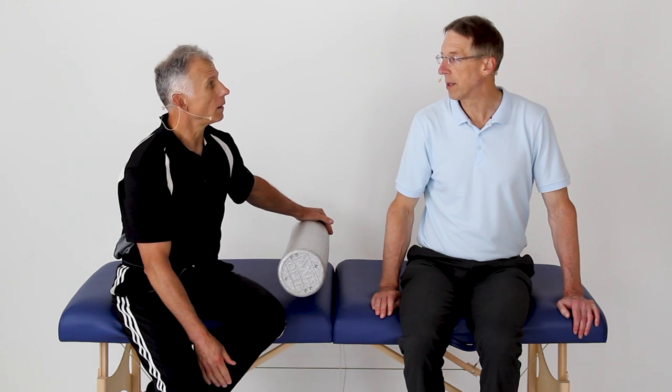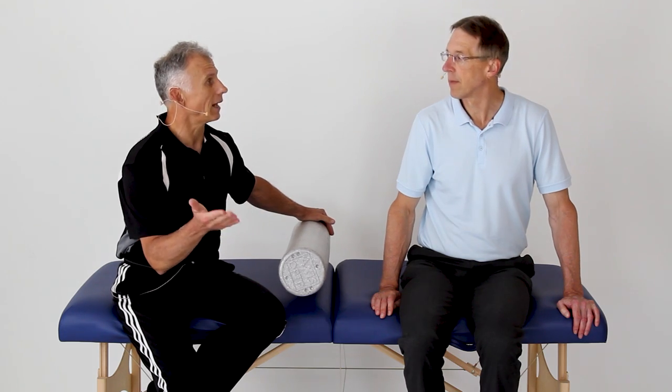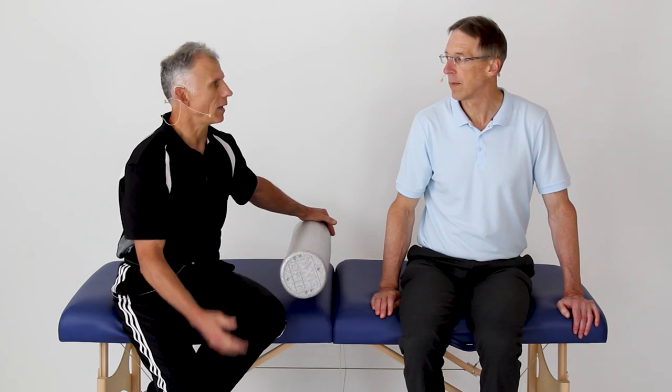This new option doesn't require the equipment either. You can do this laying down in your bed, actually — that's what I would recommend — but you can also do it on the floor.